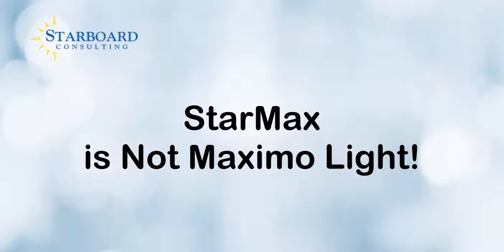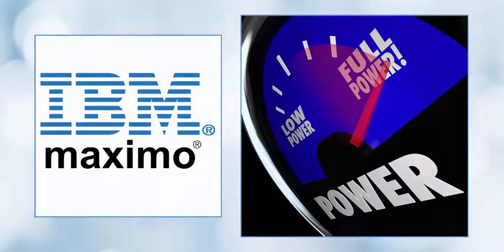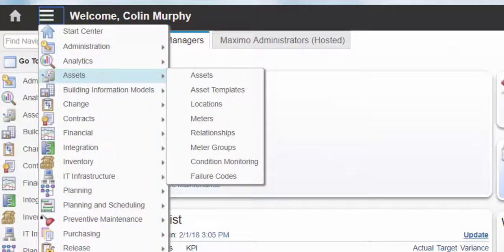StarMax is not Maximo Lite. The full power of the Maximo platform is yours today and into the future as your asset management needs change. All modules and applications are available with your licenses.